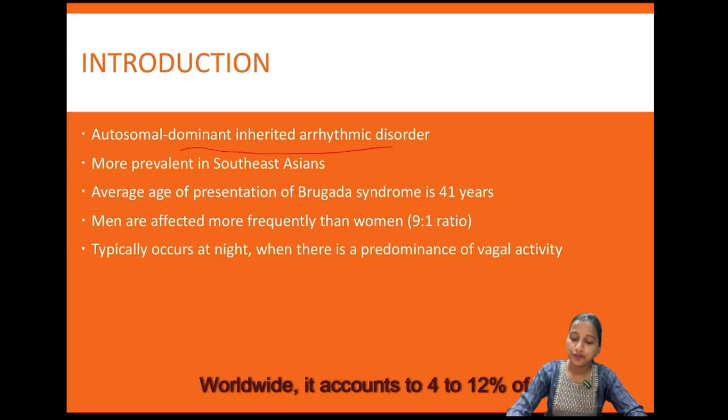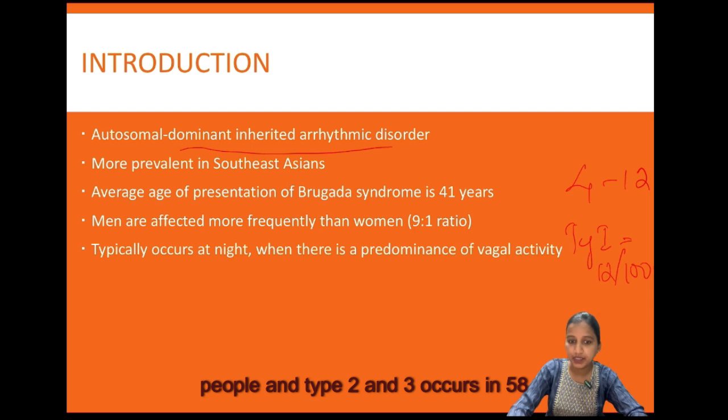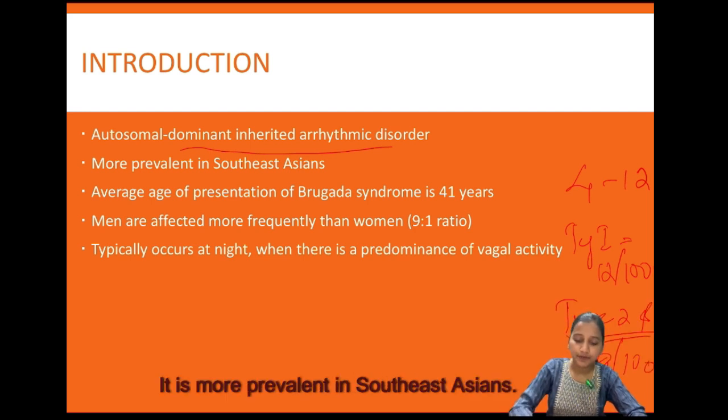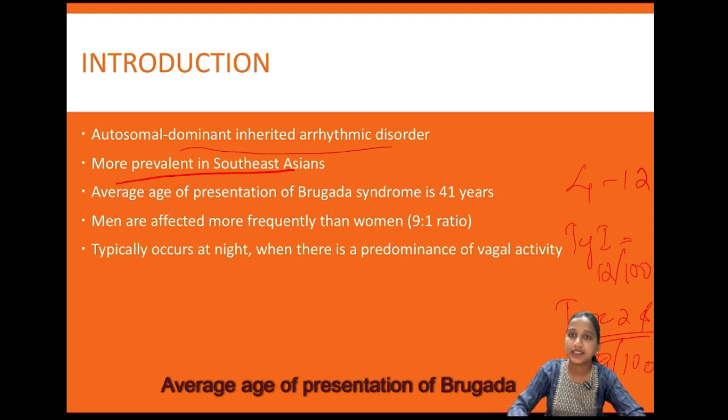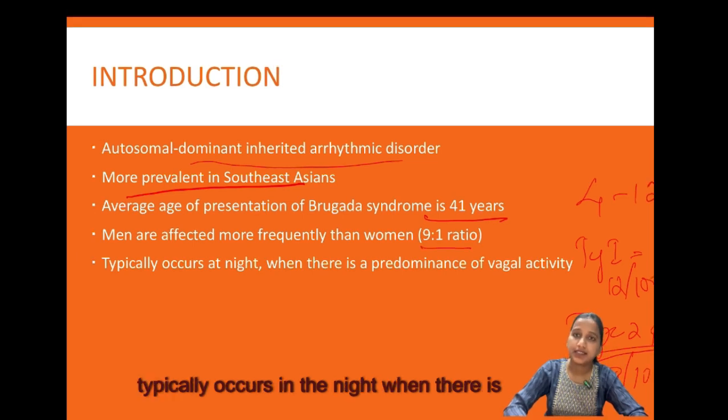Worldwide, Brugada syndrome accounts for 4 to 12 percent of sudden cardiac deaths, of which type 1 occurs in 12 out of 10,000 people and types 2 and 3 occur in 58 out of 10,000. It is more prevalent in Southeast Asians. The average age of presentation is 41 years, with men affected more frequently than women at a 9 to 1 ratio. It typically occurs at night when there is predominance of vagal activity.